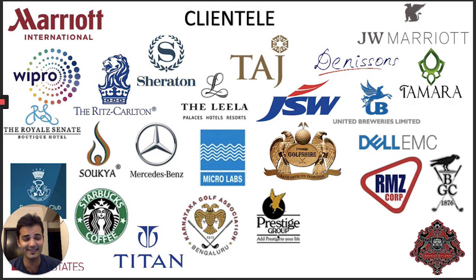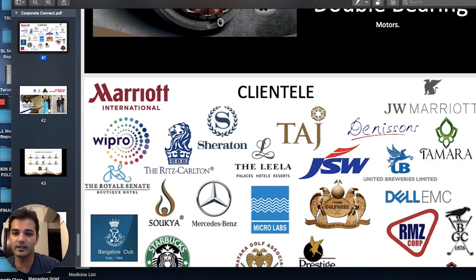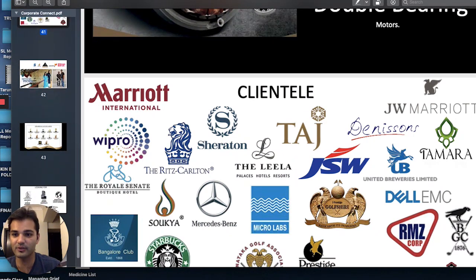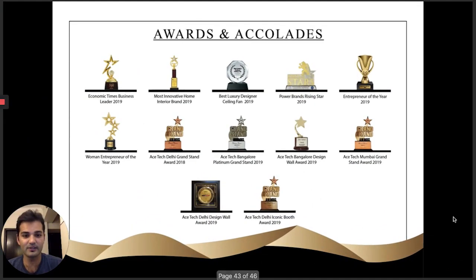We've had some amazing clientele — you can see some great builders and hotels. We've also been lucky enough to have some celebrities adopt our products, though we can't mention them online as they're clients, not brand ambassadors. We ended 2019 with 12 awards, and we've been very fortunate.